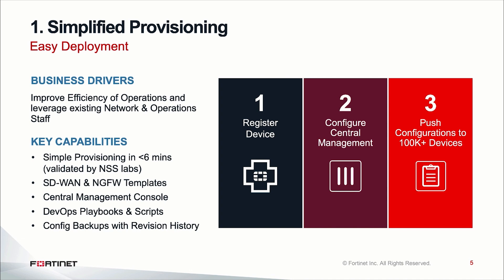NSS Labs, an independent testing agency, validated that in less than six minutes they were able to bring up a remote branch by simply shipping the FortiGate to the remote site. Once the FortiGate is plugged into power and has internet connectivity, you can automatically bring up that branch. We also provide templates — you can create one branch as your golden template and leverage it to provision all other branches in your environment quickly.